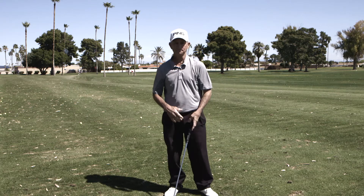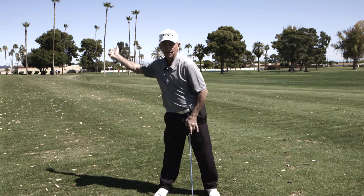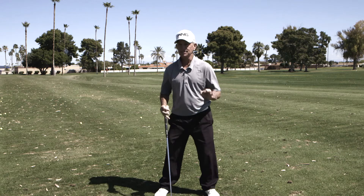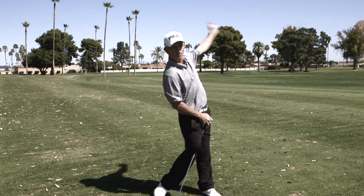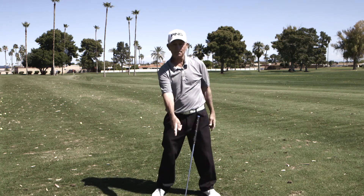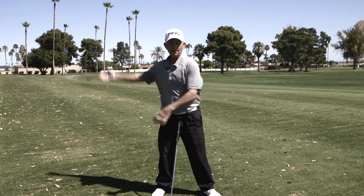Here's the reason: if we always started in the right place, always took it back to the right place, came from the right place, and always went through the impact zone in the same exact way, and always went to another correct place — it becomes a matter of going from there to there. So ultimately, if we're always coming from there and going to there, what happens at the moment of impact starts repeating really nicely.